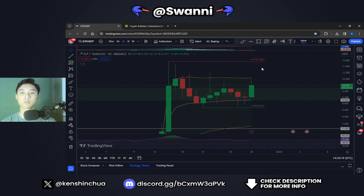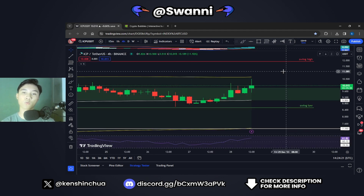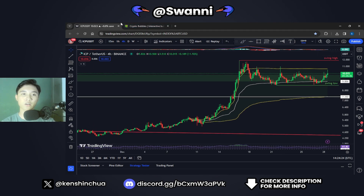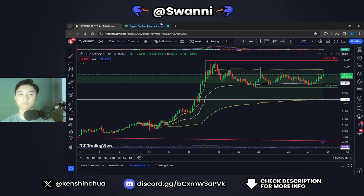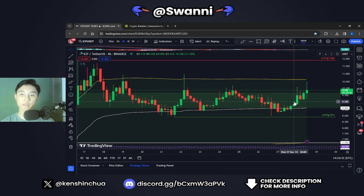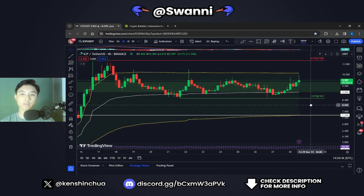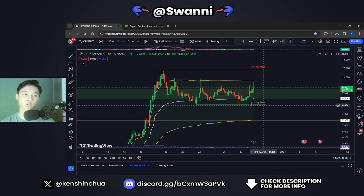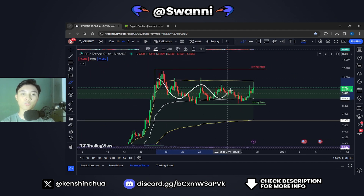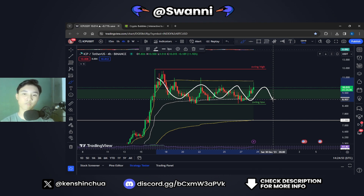Without any more intro, I'm jumping straight to the charts. Right now we are in the 4-hourly time frame. It looks like ICP is pumping. There are two scenarios that could play out — either we could move sideways within this range for the next couple of days until we see bullish price action return for Bitcoin and the entire altcoin market, potentially due to the Bitcoin ETF.